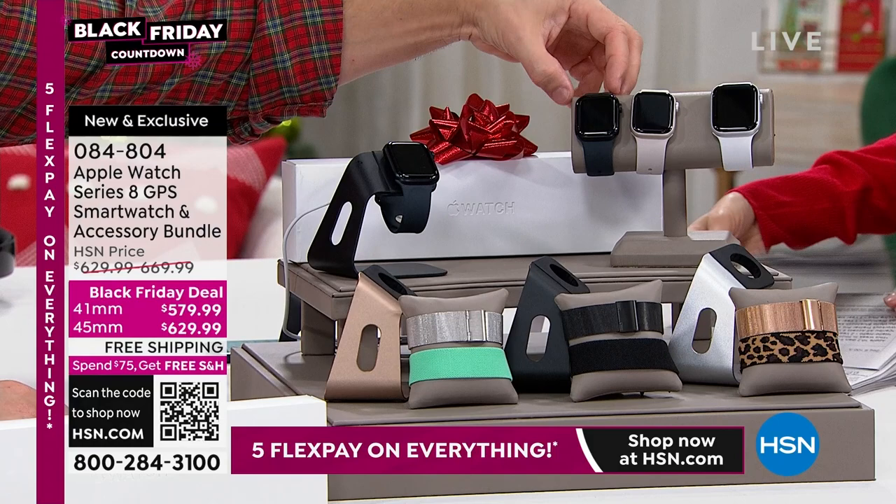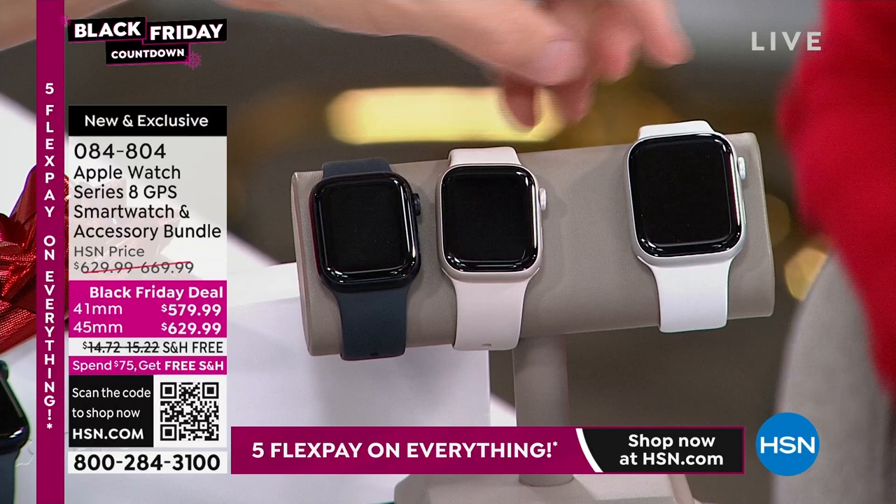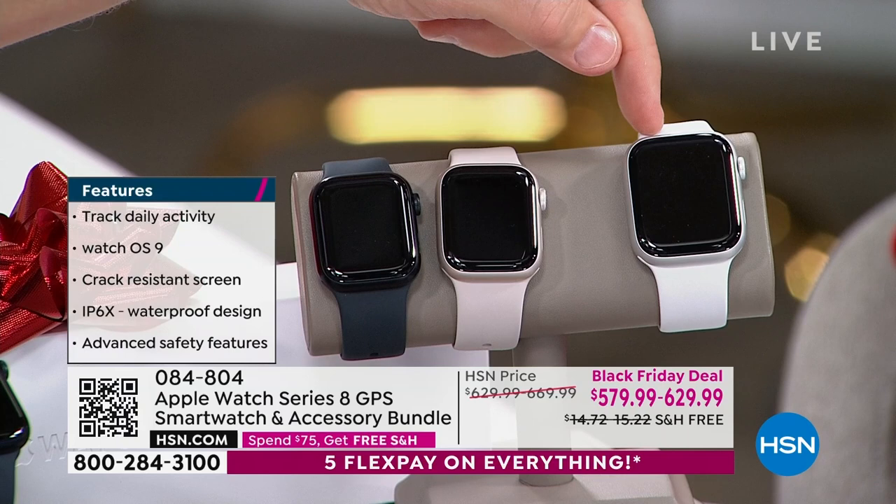The colors include midnight — that's your black option — then you have starlight, which is a little more gold tone, and then a silver option. You can see the size difference in the face: 41 and 45. With the Series 8, this is their latest, and you have a 45 option — the largest option they have.